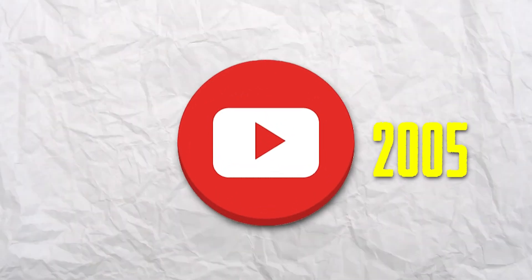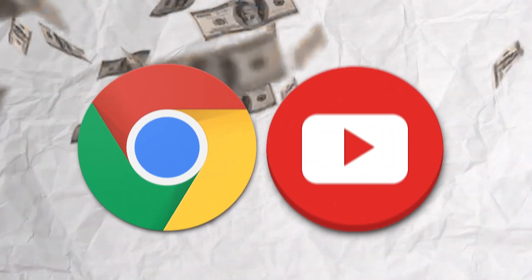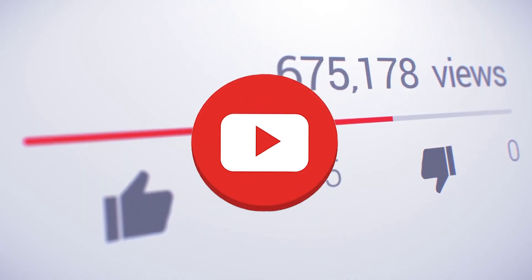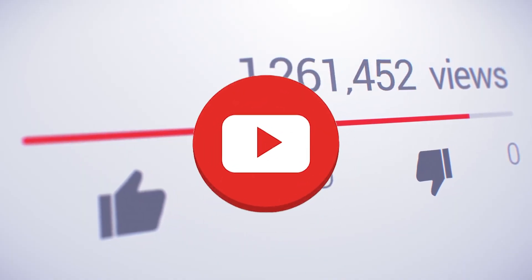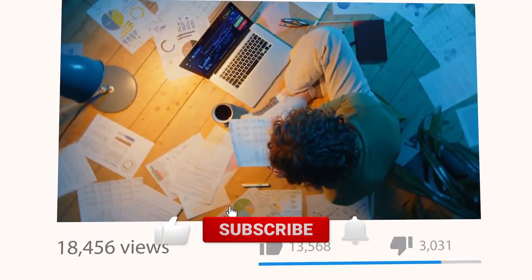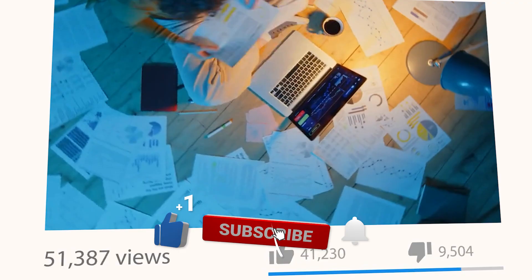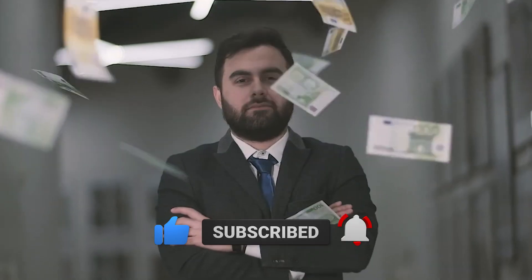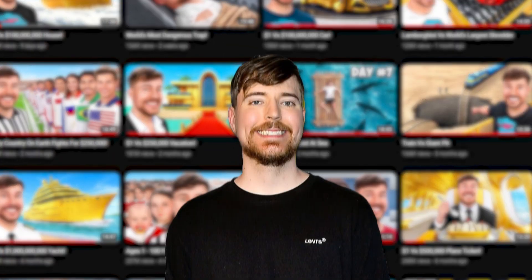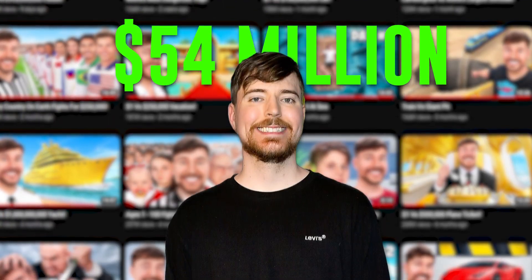YouTube was created in 2005, but a year later Google bought it for $1.65 billion, and the video-sharing platform has gained 2.5 billion active users. Every single year, we spend 365 billion hours watching videos on YouTube, while the average YouTuber cashes in 60 grand yearly, and successful channels like MrBeast earn up to $54 million yearly.